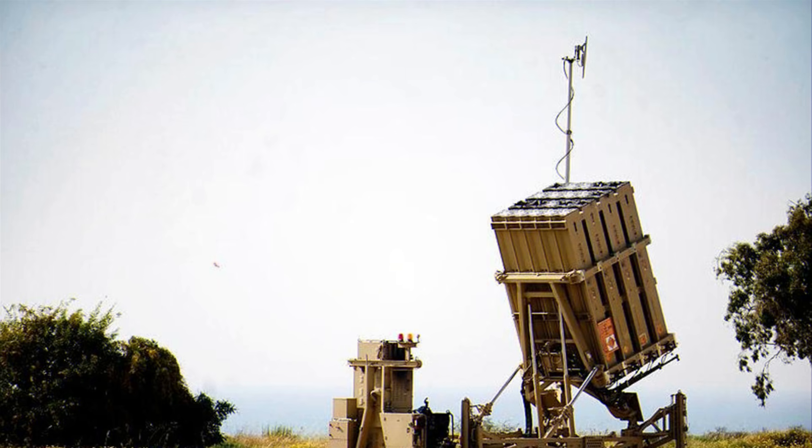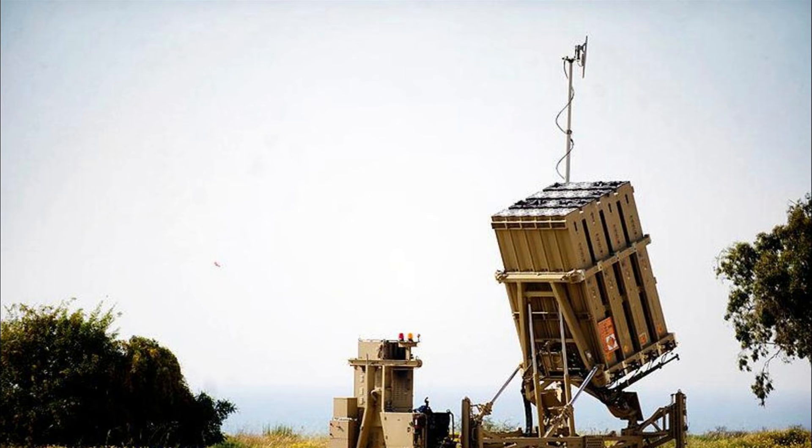A decade since the Iron Dome became operational, Israel now has 10 batteries deployed across the country, each with 3 to 4 launchers that can fire 20 interceptor missiles.